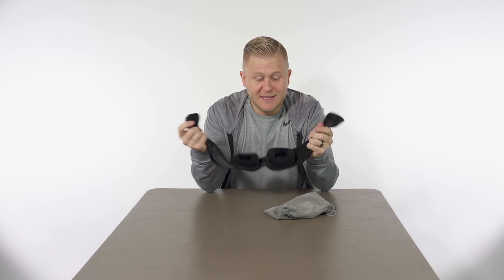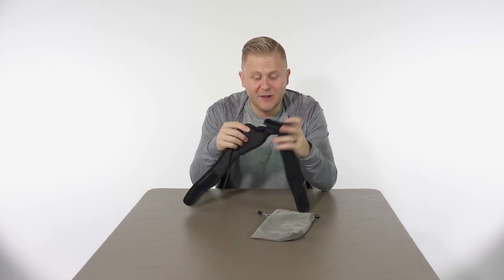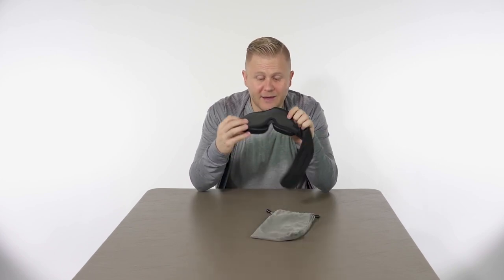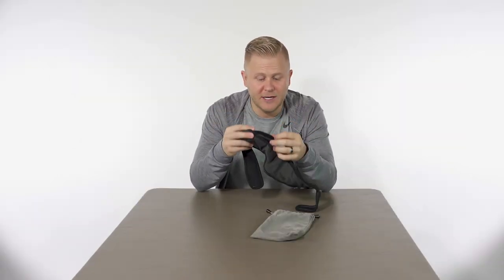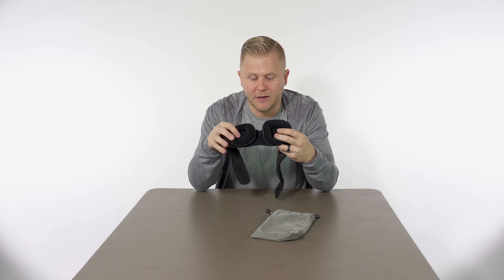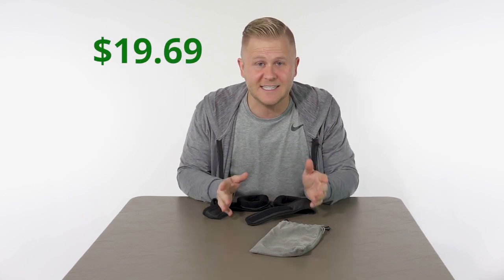Another thing I love is the Tyker Sleep Mask. All of these come with super cool little travel cases that you can slip in your backpack. This is the ultimate little eye mask — you look like an Avenger when you wear it. It's blissful to wear. With the 3D contouring, you don't get compression on your eyes. I wear hard contacts, so that matters to me. Price on this is $19.69 — it is worth it.